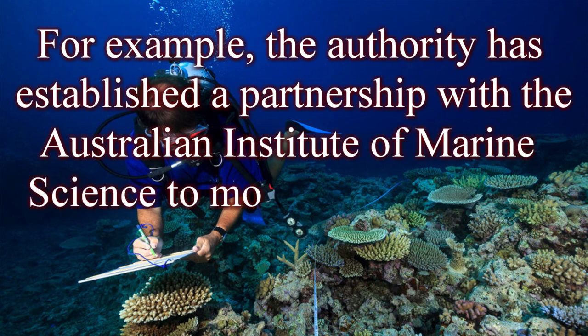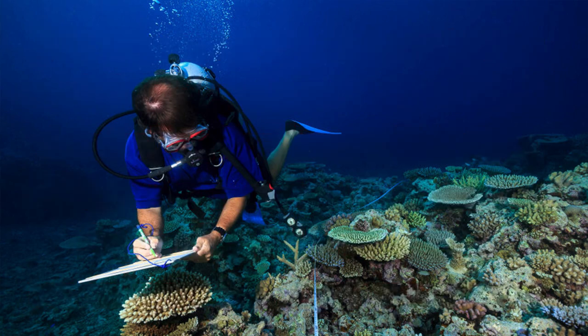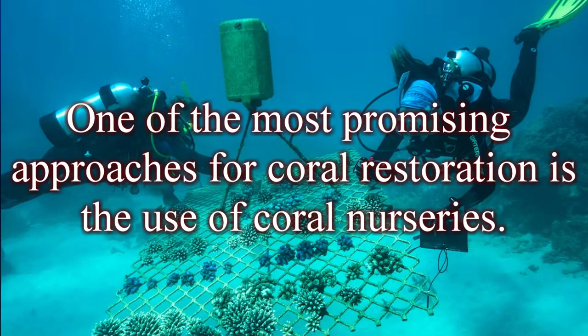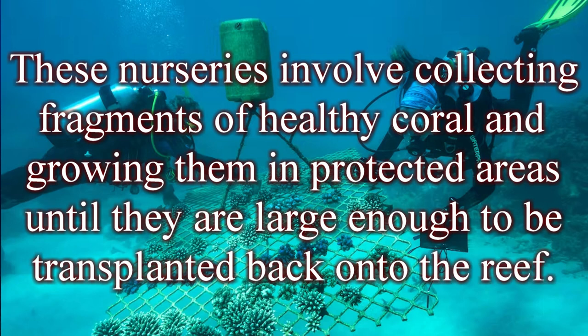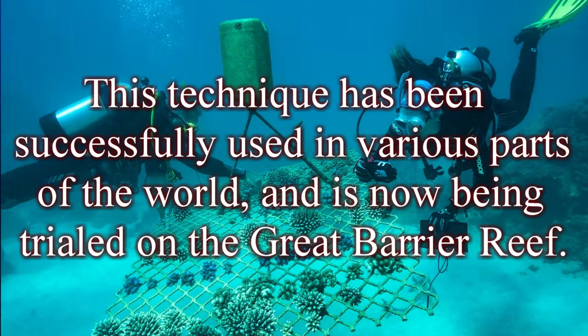For example, the authority has established a partnership with the Australian Institute of Marine Science to monitor the health of the reef and develop new techniques for coral restoration. One of the most promising approaches is the use of coral nurseries, which involve collecting fragments of healthy coral and growing them in protected areas until they are large enough to be transplanted back onto the reef. This technique has been successfully used in various parts of the world and is now being trialed on the Great Barrier Reef.